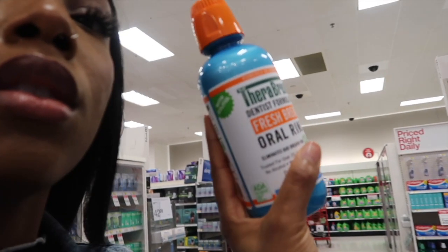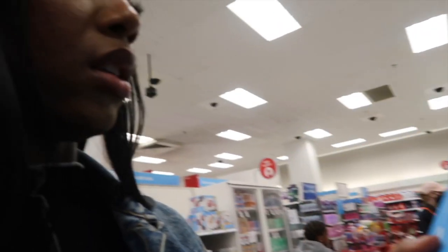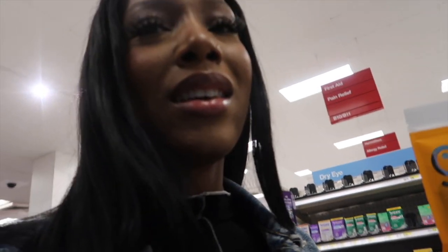For fresh breath I'm gonna go with the Therabreath fresh breath oral rinse — the blue one. I'm also grabbing Grin floss; I might get the double-band floss since they have both single and double. And I'm getting the Grin tongue scraper — I had one before but I threw it out. I feel like things like that are unsanitary to reuse, so I'm getting the disposable one. Now we're moving on to body care.